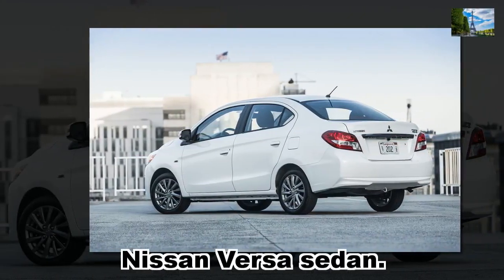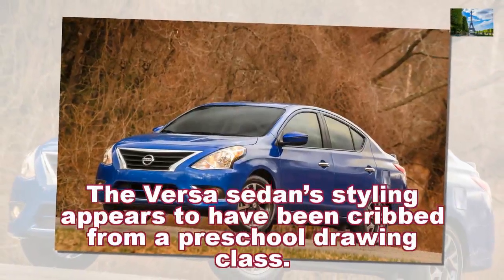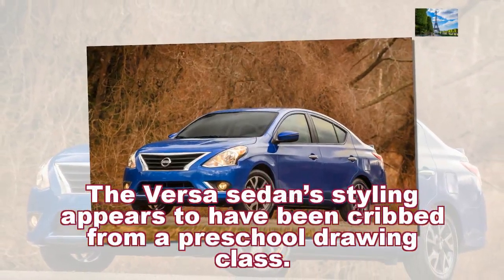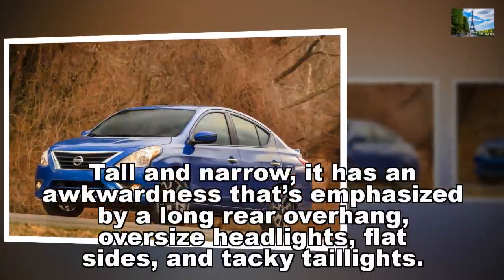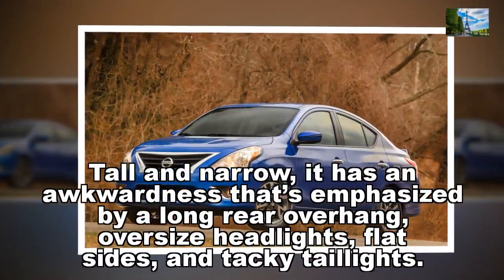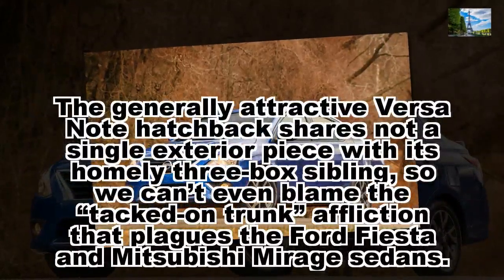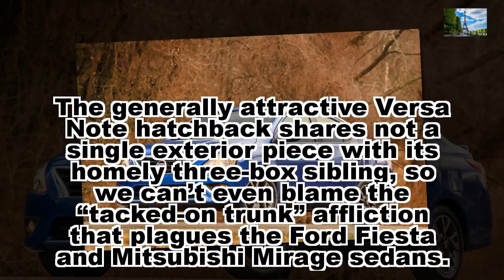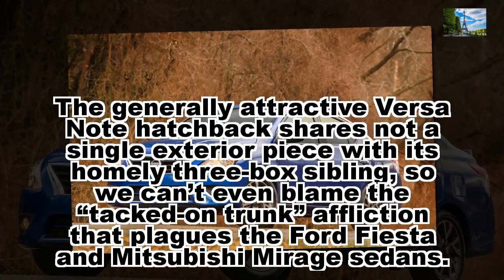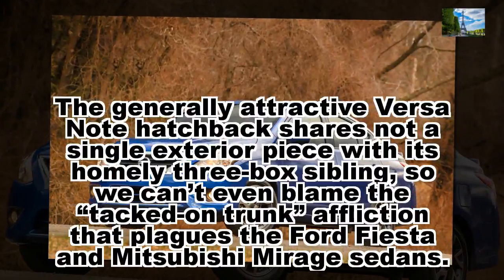Nissan Versa Sedan. The Versa Sedan's styling appears to have been cribbed from a preschool drawing class. Tall and narrow, it has an awkwardness that's emphasized by a long rear overhang, oversized headlights, flat sides, and tacky taillights. The generally attractive Versa Note hatchback shares not a single exterior piece with its homely three-box sibling, so we can't even blame the tacked-on trunk affliction that plagues the Ford Fiesta and Mitsubishi Mirage sedans.